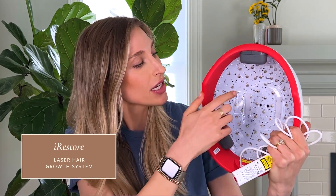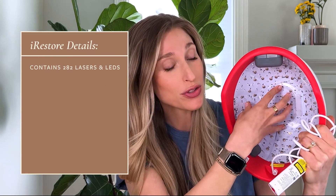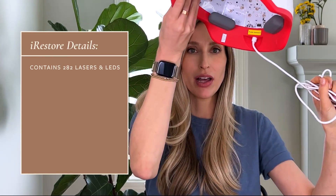Which brings me to iRestore, the low level laser therapy system that I personally use. This is what the helmet looks like — inside you can see where all of the lasers and LEDs are. This one has 282 of them, and there's a cord that plugs into the wall. Why choose this one over others on the market? It's FDA cleared, clinically proven, hands-free, non-invasive, and easy to use. Those are all really important factors when deciding what kind of helmet to use and whether it's going to fit into your lifestyle.